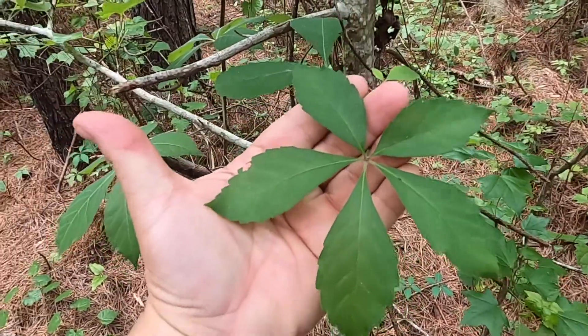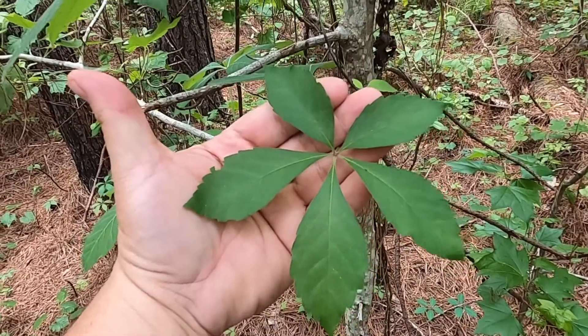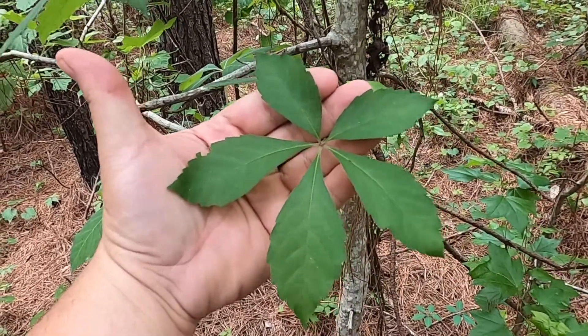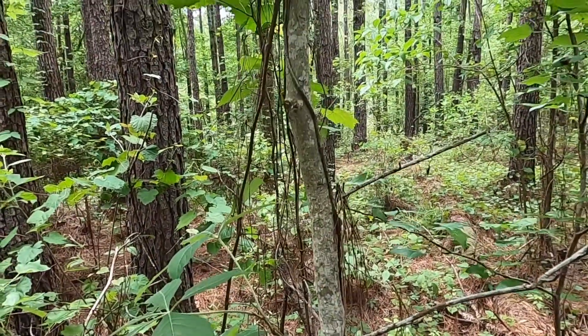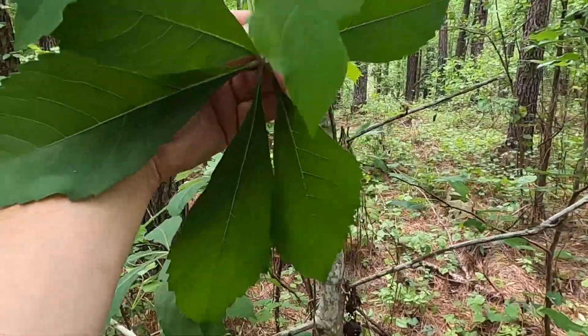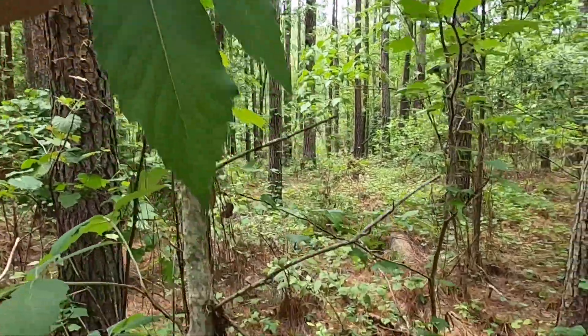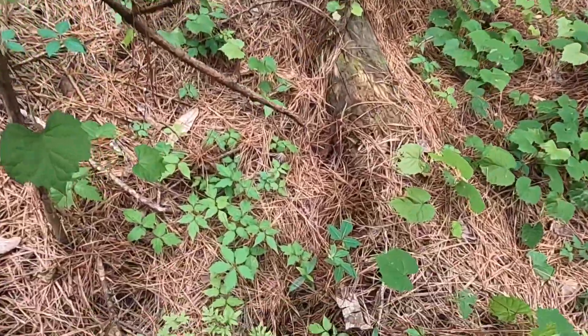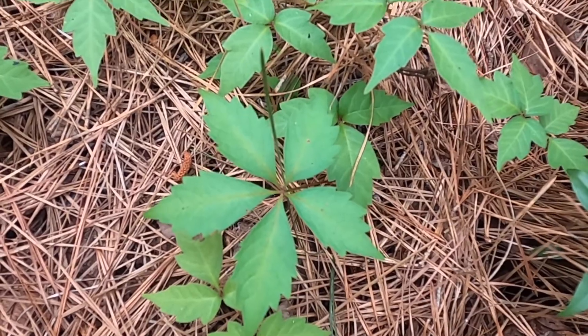Depending on where we find Parthenocissus growing, there's a lot of variability in the size of the leaves. This is more of a medium-sized leaf. If you look right up above it, here is an enormous Parthenocissus leaf, and down here on the ground you can find a smaller Parthenocissus leaf.